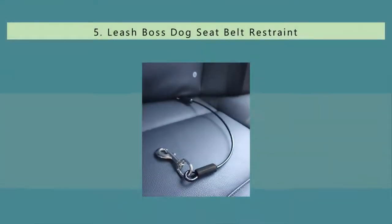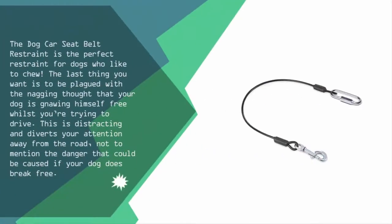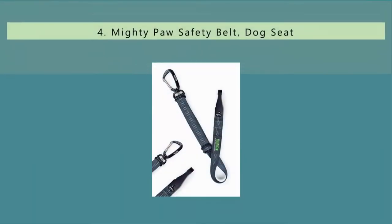Starting our list at number five, the dog car seat belt restraint is the perfect restraint for dogs who like to chew. The last thing you want is to be plagued with the nagging thought that your dog is gnawing himself free whilst you're trying to drive — this is distracting and diverts your attention away from the road, not to mention the danger if your dog does break free. This restraint attaches to your vehicle's latch bar via a robust locking link and is made of heavy-duty nylon coated steel rope. A sturdy snap hook attaches to your dog's harness, and the restraint comes in five sizes depending on the height of your dog.